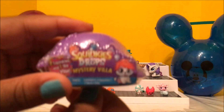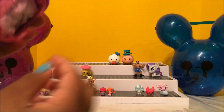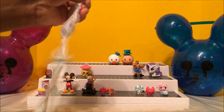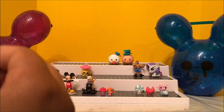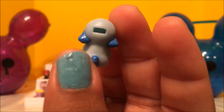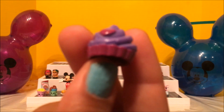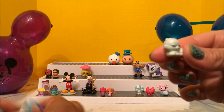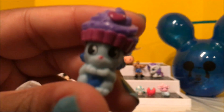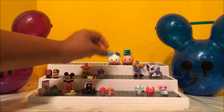This is a Squinkies Doodoo Drops, Series Two. Inside you get two Squinkies — one drop and one doodoo. Oh, this one is a little bear! Little bear, little bear. And how about this kitty? My favorite one is the dog window — look how cute that is! A dog and a cat — that's so funny.